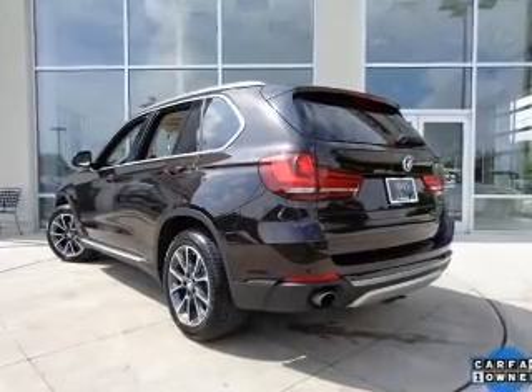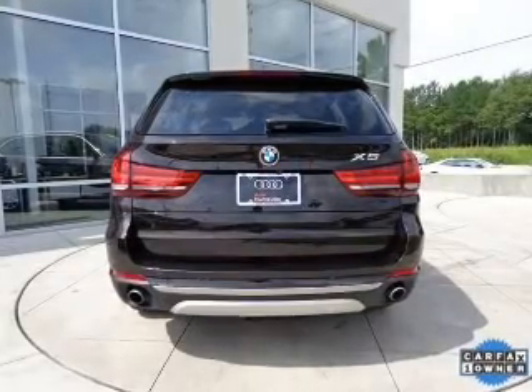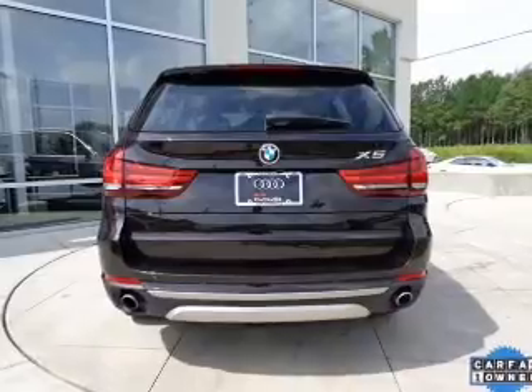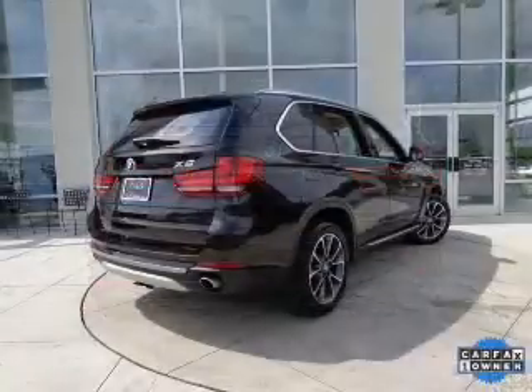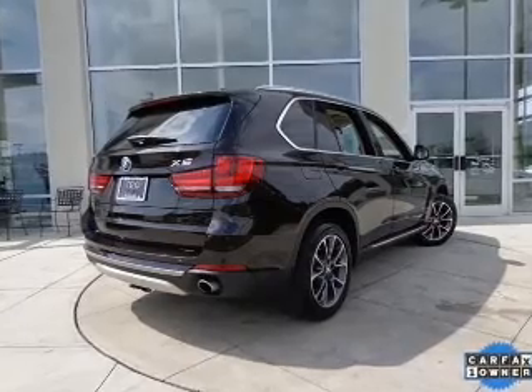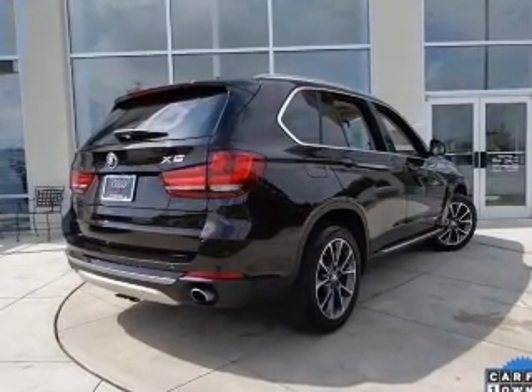Premium rims. Safety was made a priority with these features: xenon headlamps, curtain head airbags, side airbags, rain sensing wipers, independent suspension, brake assist, traction control, stability control, a passenger airbag, and low tire pressure warning.